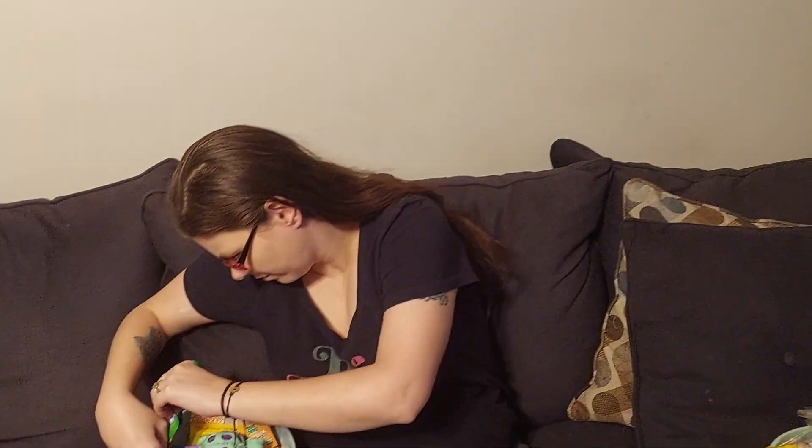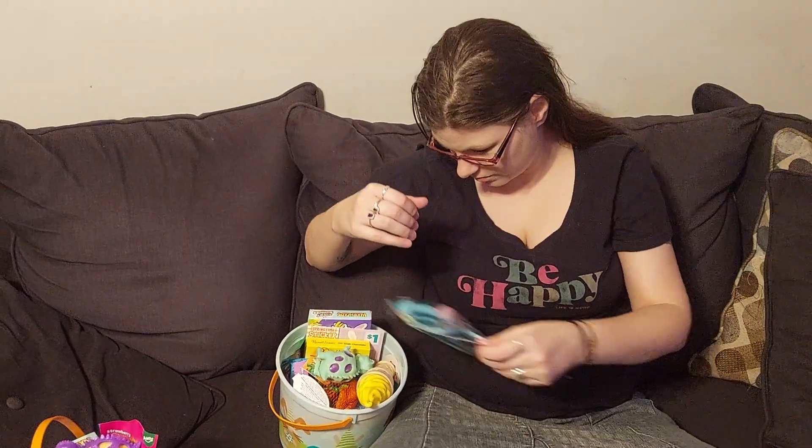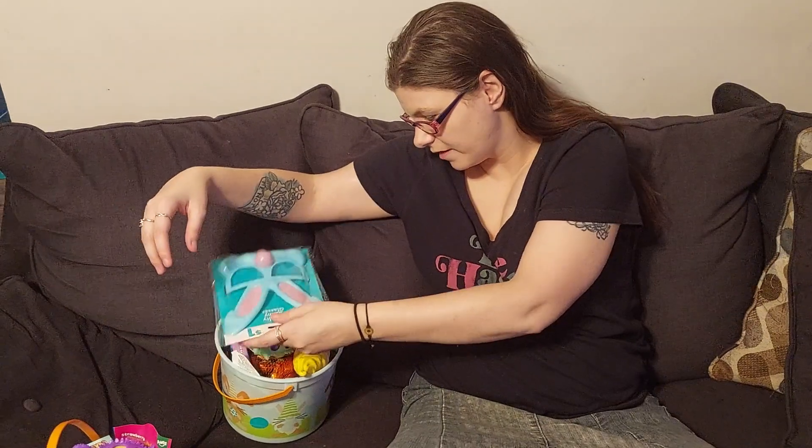One kid got the Stegosaurus and the other two got the T-Rex. This is Dustin's — I don't know how all that's gonna fit in it, but we'll figure it out.